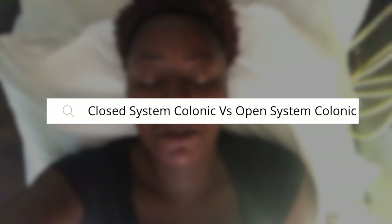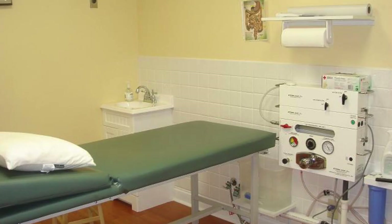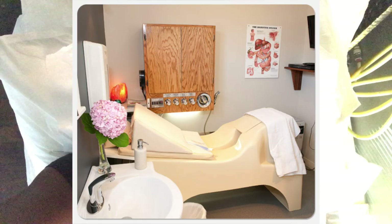I wanted to tell you what the difference is between a closed system and an open system. With a closed system, usually you have to have someone actually in the room with you and they have to kind of massage your belly throughout the whole process. That system is usually attached to a wall and you have to lay on a table. With an open system, you can actually be in a room by yourself, which is where I was. Nobody has to physically be in there with you — you can insert the tube yourself — and it's a more personal experience.